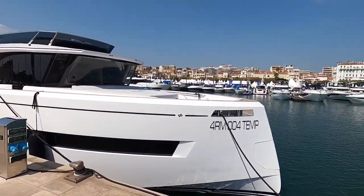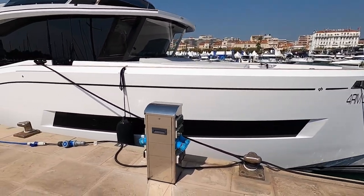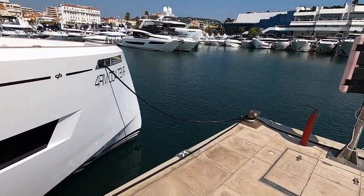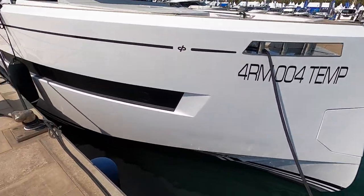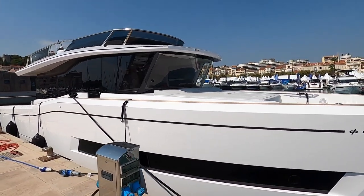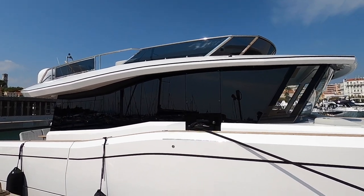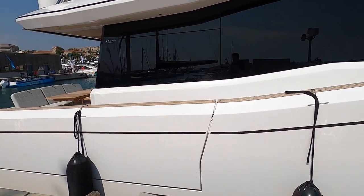This is the Pardo 60 Endurance, the first in a new range for Pardo. Pardo are quite a new company, known for their open walk-around boats with three models in that range, but now they've gone for this fully enclosed wheelhouse design. It shares a very similar hull shape with the open boats, really distinctive with this reverse shear bow, really prominent chines, slab-sided upright hull sides. It's a very striking design with the rake of that windscreen, the very low profile flybridge, and the slope of the side decks.